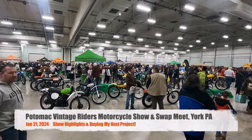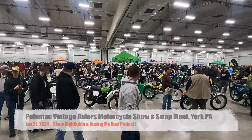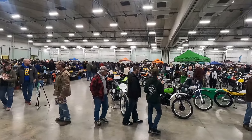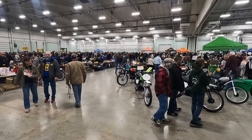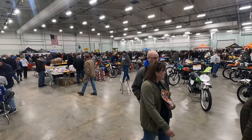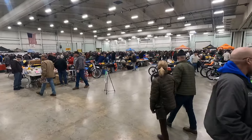I'm at the Potomac Vintage Riders swap meet in York, Pennsylvania, and this place is just packed out. It's a snowy day here in January, but there are lots of motorcycles, lots of vendors, lots of parts, lots of great people. So let's walk around and see what there is to see.